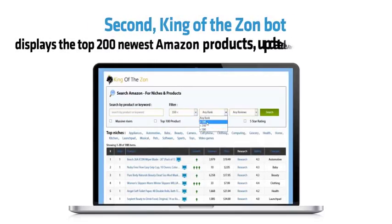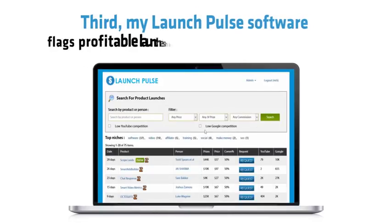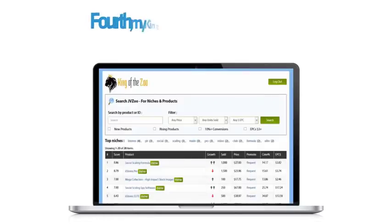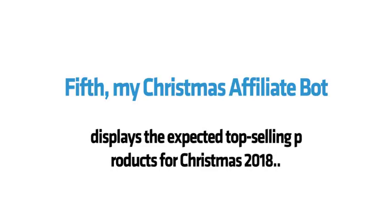Second, King of the Zon bot displays the top 200 newest Amazon products, updated every 24 hours. Thirdly, my LaunchPulse software flags profitable launches happening in the next 30 days. Fourth, my King of the Zoo software lets you find the most profitable affiliate programs on JVZoo. Fifth, my Christmas affiliate bot displays the expected top-selling products for Christmas 2018.